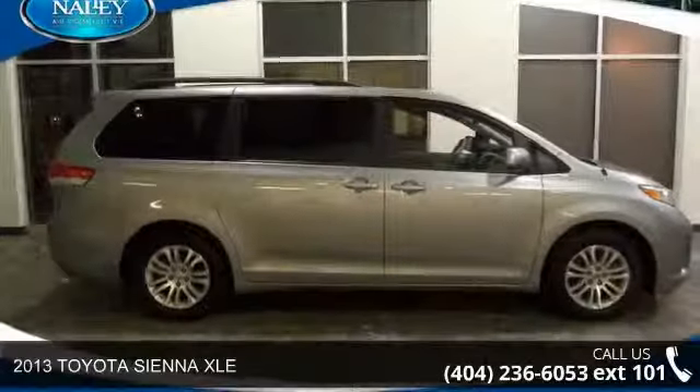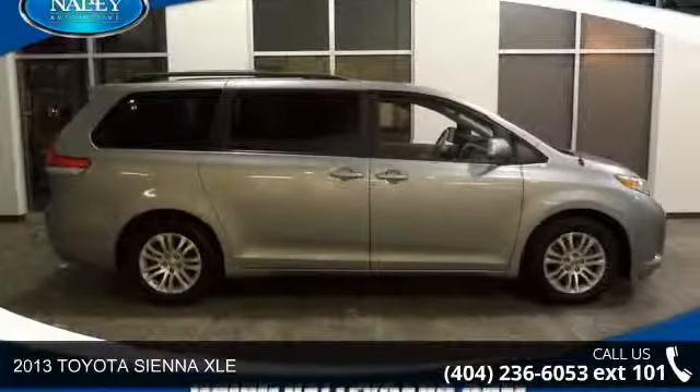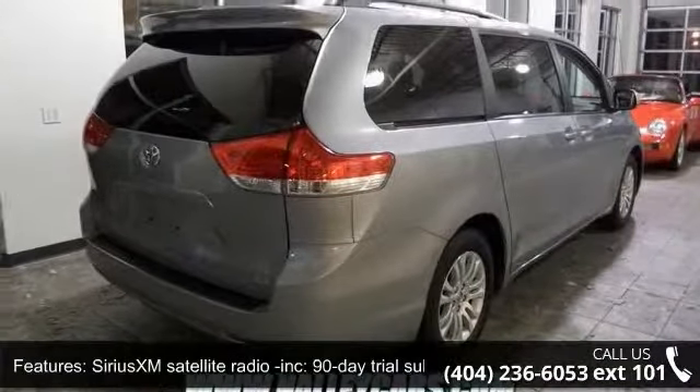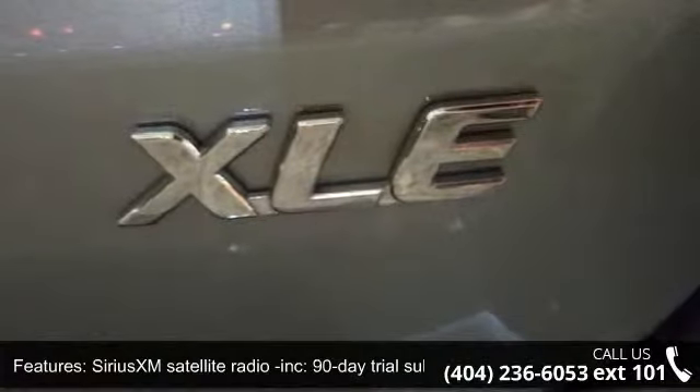Presenting the 2013 Toyota Sienna XLE. This may be the set of wheels you've been looking for. This vehicle comes with a reliable 6-cylinder engine connected to a smooth shifting automatic transmission.